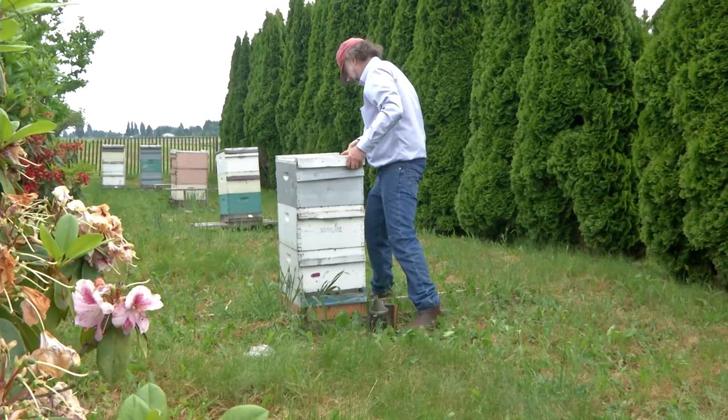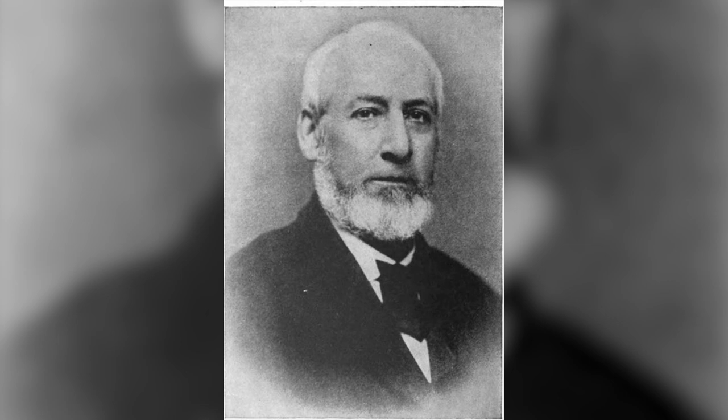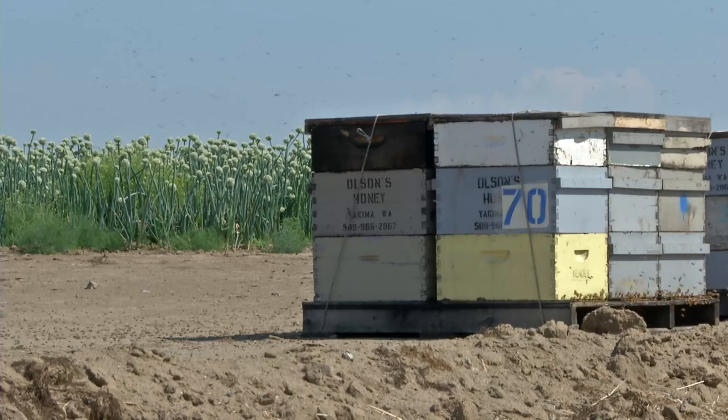The first commercial beekeeper in the United States was Moses Quinby, who kept 1,200 hives in upstate New York. The habitat for bees was so plentiful back then, the beekeeper rarely needed to move their hives to find sufficient forage for honey production. Since Moses Quinby's time, the honeybee industry has changed dramatically — it's a multi-billion dollar business with bees being trucked throughout the United States to facilitate pollination services. Most commercial beekeepers now make their money not from honey, but from pollination and pollination services.